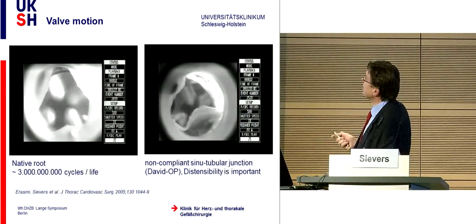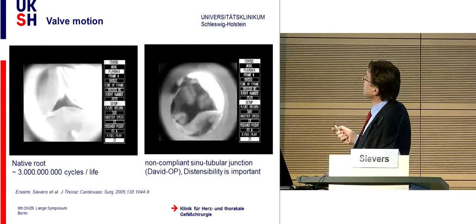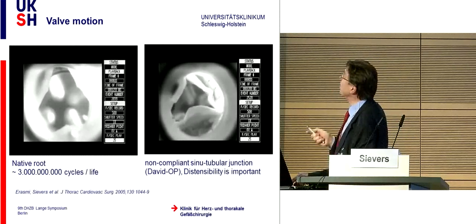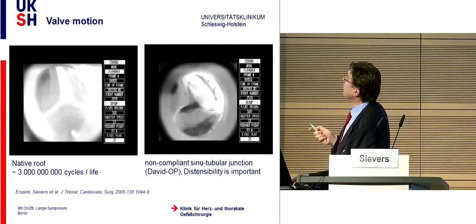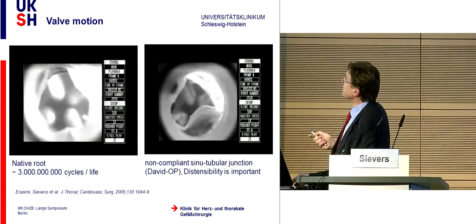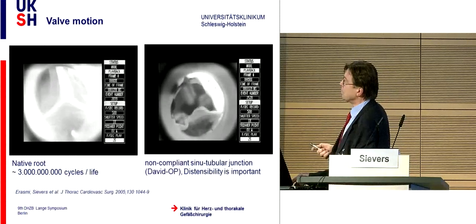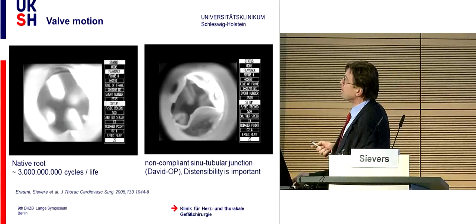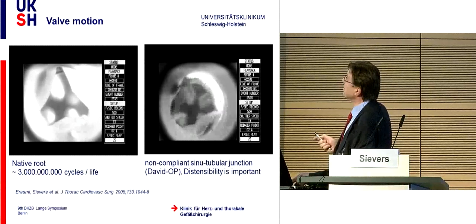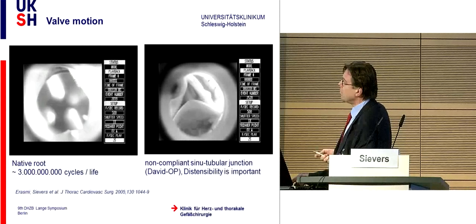This is a normal aortic valve, and if we only change a little bit the compliance of the wall—as in the David operation, where compliance is reduced by the Dacron tube replacing the aortic root wall—you can see that it at once causes bending stress in the leaflet. This does not occur in the normal aortic valve. The aortic valve as created by nature is extremely complex and extremely precise in form and function, and this takes place three billion times in a life.